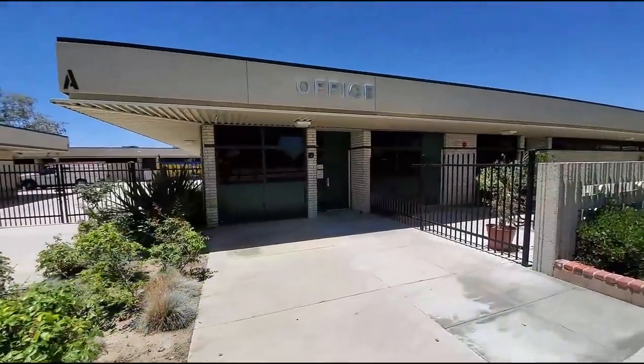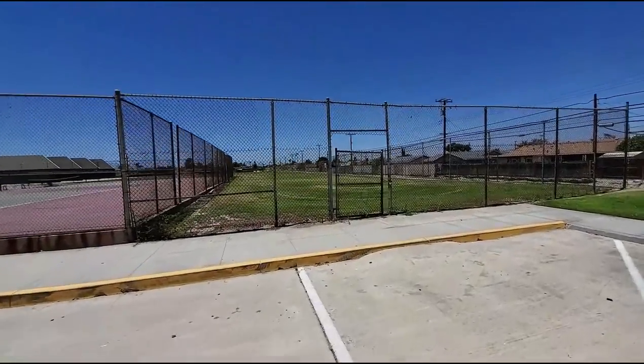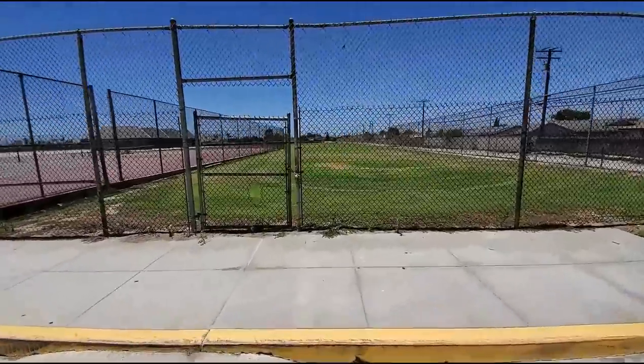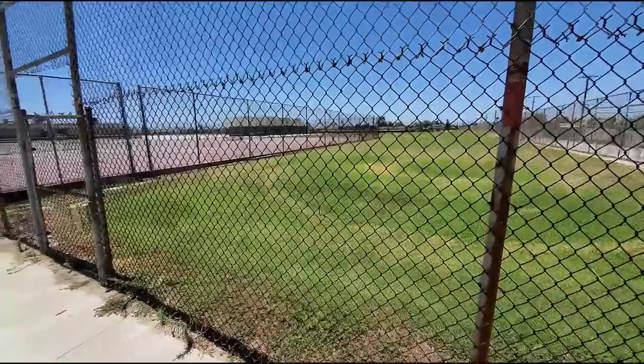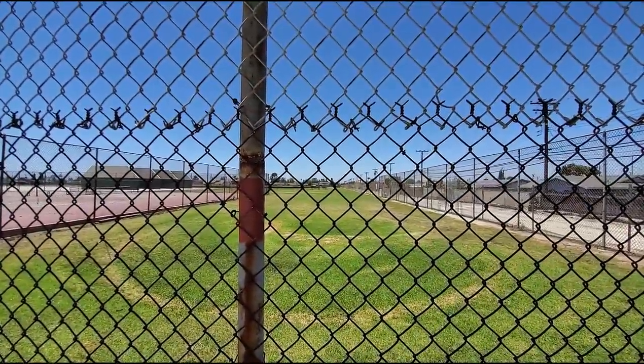Oh yeah, the office — and more encounters with the principal. By the time I got here I was riding my bike to school every day, so this is where the bikes were all parked. You locked up your bike here and stored it for the day. I don't know what they're doing with it now — they've obviously moved out somewhere else. It looks like they just extended it as part of the field here.